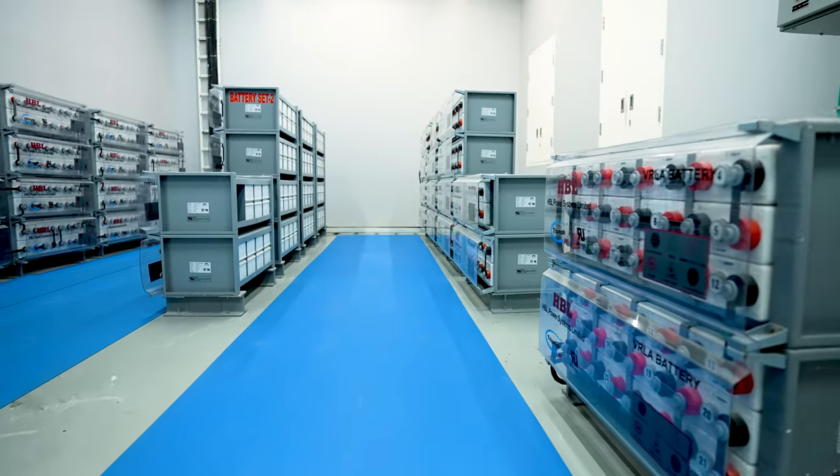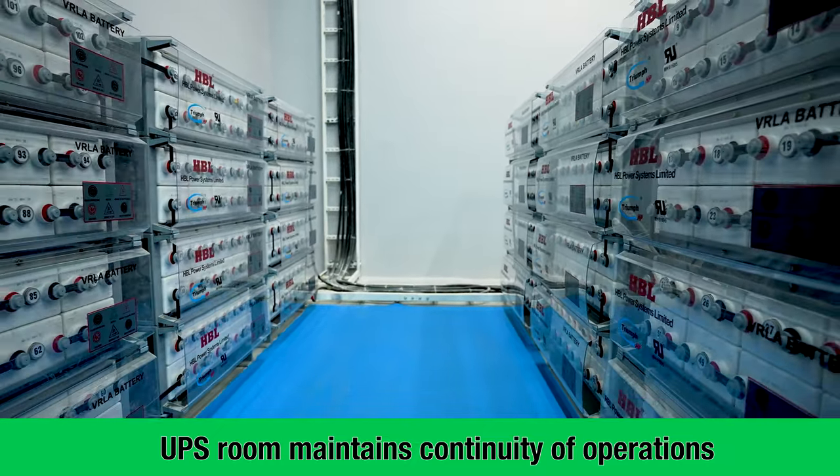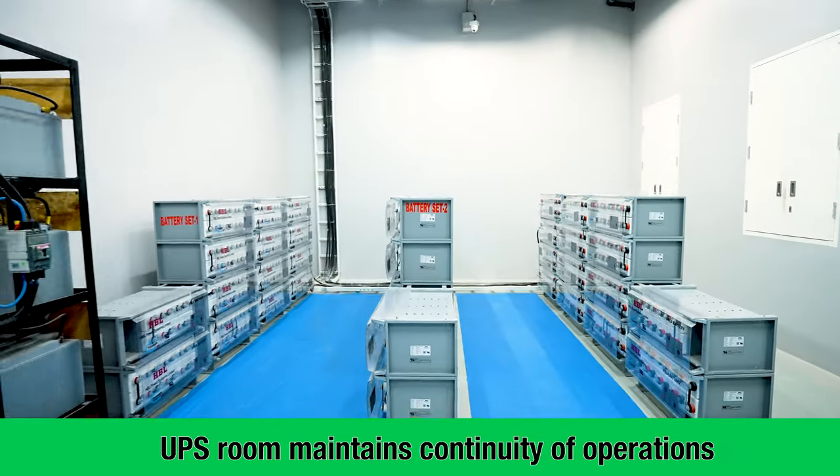The UPS room provides uninterrupted power to the GIS control system in the event of any blackout or power failure, maintaining the continuity of operations.